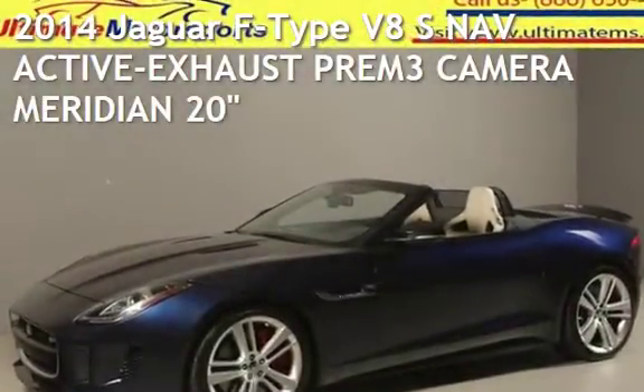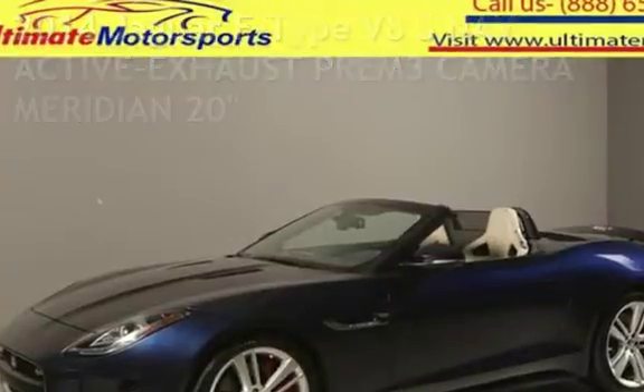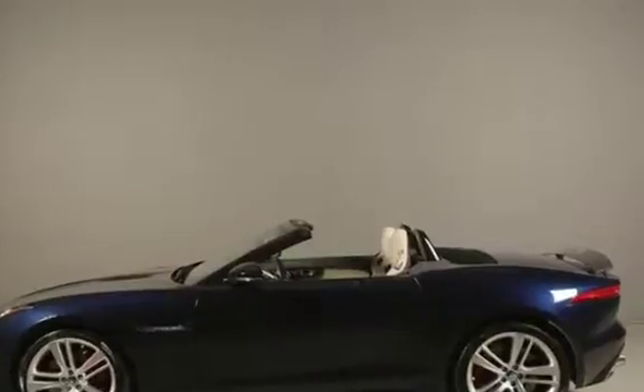Presenting a pre-owned 2014 Jaguar. This two-door convertible has an eight-cylinder, 5.0-liter V8 engine, with rear-wheel drive and an automatic transmission.